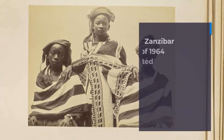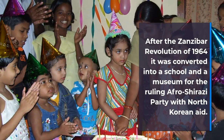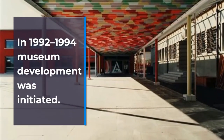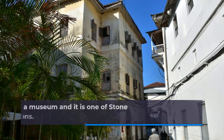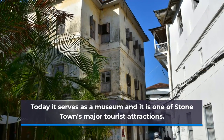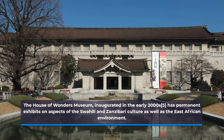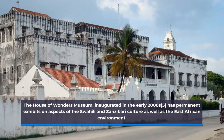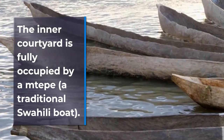From 1922 to 1994, museum development was initiated. Today it serves as a museum and is one of Stonetown's major tourist attractions. The House of Wonders Museum, inaugurated in the early 2000s, has permanent exhibits on aspects of Swahili and Zanzibar culture as well as the East African environment. The inner courtyard is occupied by a traditional Swahili boat.